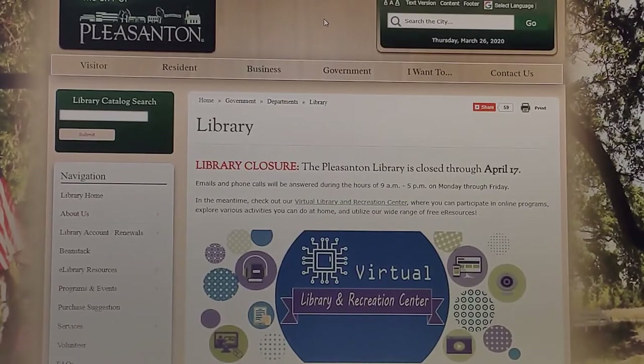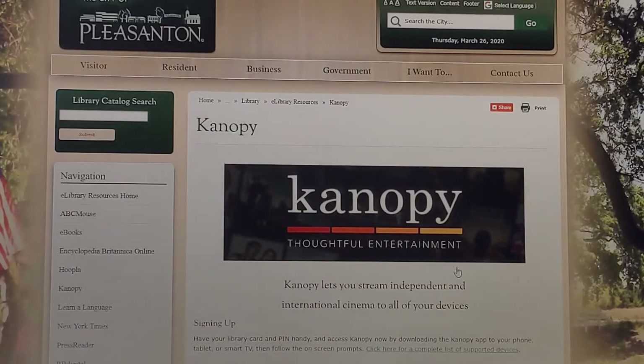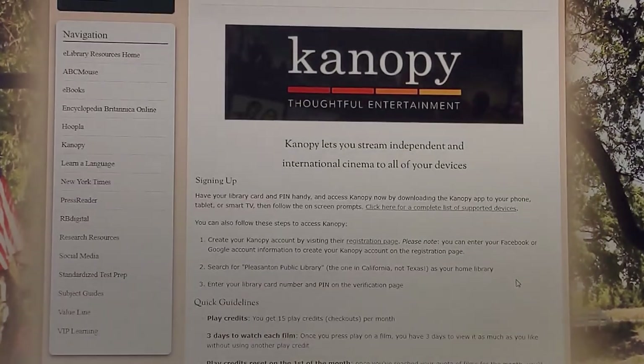To set up a new Canopy account, visit the Pleasanton Library's website at PleasantonLibrary.org. Then choose the eLibrary Resources tab and click on Canopy. Follow the instructions on the screen to create a new Canopy account.